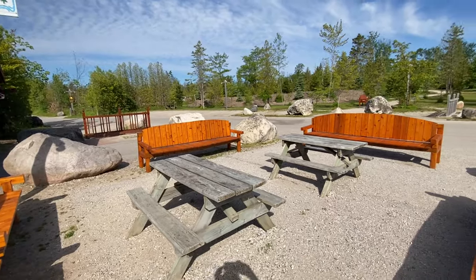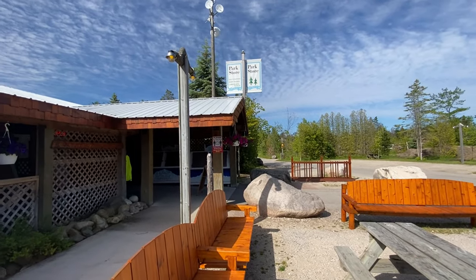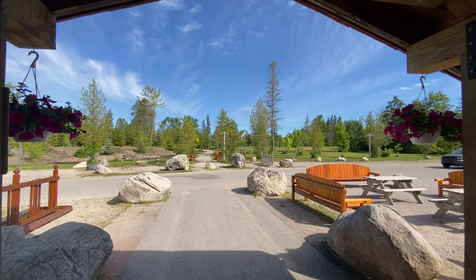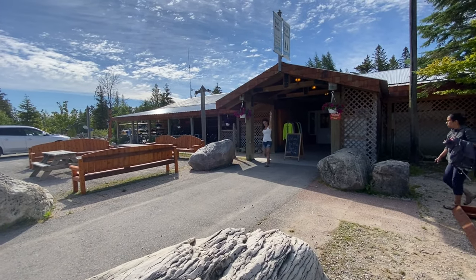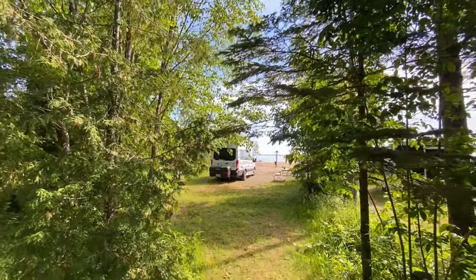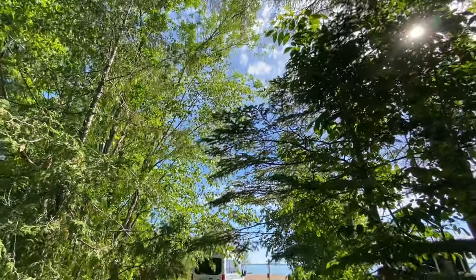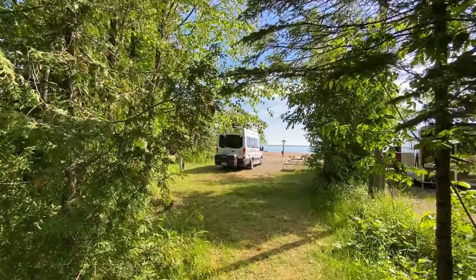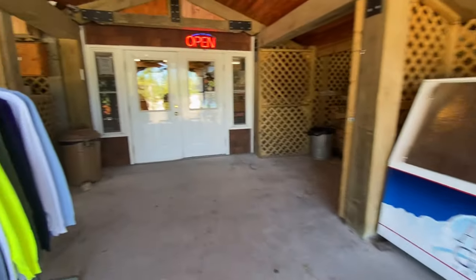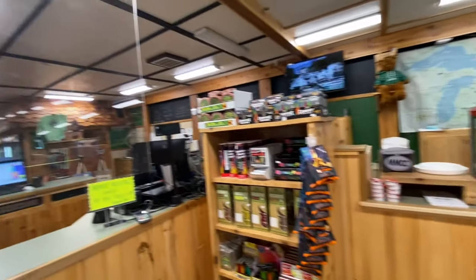It just has a really nice feel to it — they've thought of everything. The campground store was wonderful, the layout was great, and the people were friendly. There are hiking trails and beautiful wooded views from the back of the lots. Overall, we give this a five Discovery Bus rating. We were super pleased and think you would definitely enjoy it. Next time you're up in the Mackinac Island area, check out the Mackinac Mill Creek Campground.